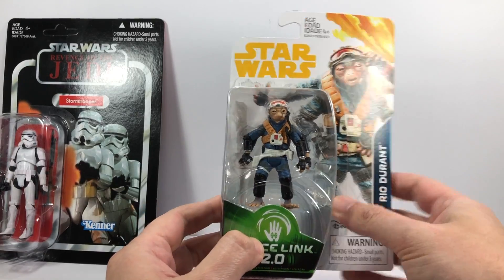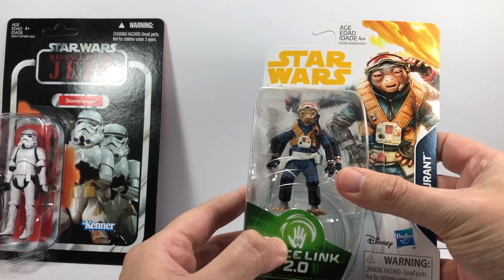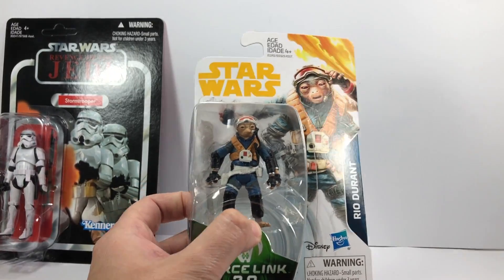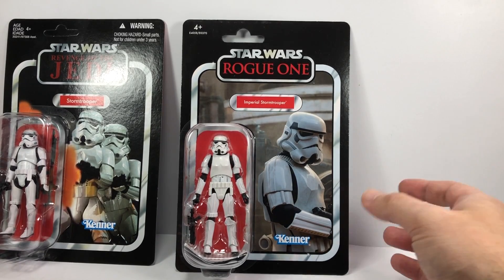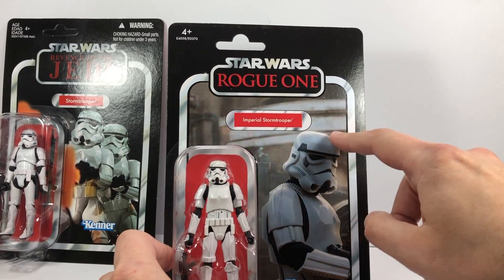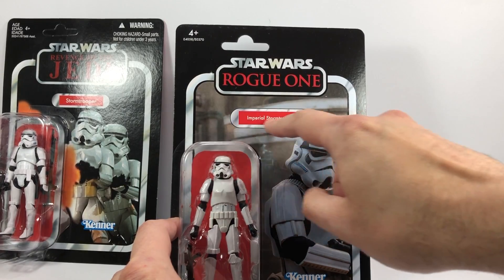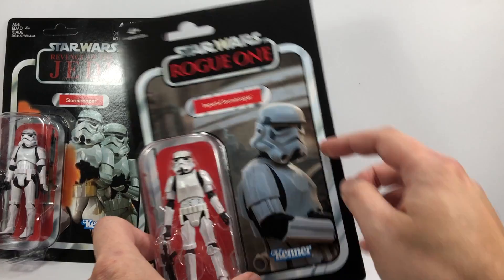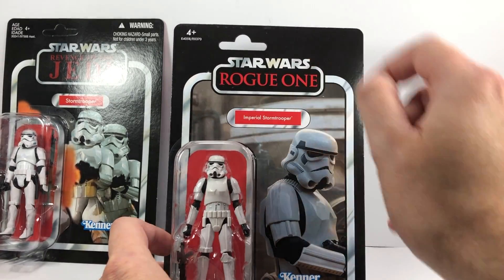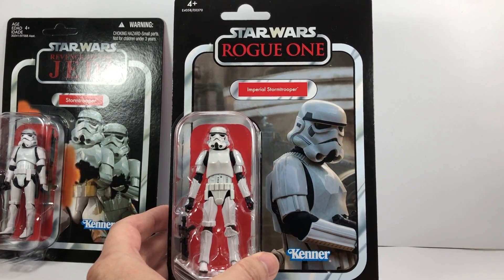I also managed to pick up a Rio — this is actually for my son, so you can see he's already opened it and has been playing with it, probably already lost the gun. That's Rio Durant from the Solo film, wave four of the Solo line — these were pretty hard to get hold of at the time. Now, some of you might know I've been doing reviews of the latest wave of vintage collection figures. The ones I got early were the imported versions from Hong Kong, but this Stormtrooper is the UK release — it's got the single name pill. The imported version has a dual language name pill. I wanted the single name pill version for the one I'll keep carded on my wall. That's VC140.